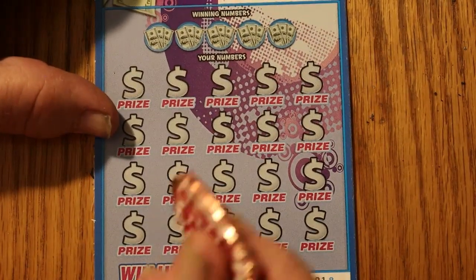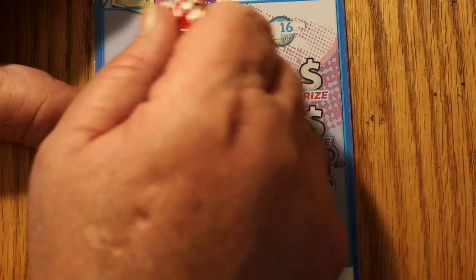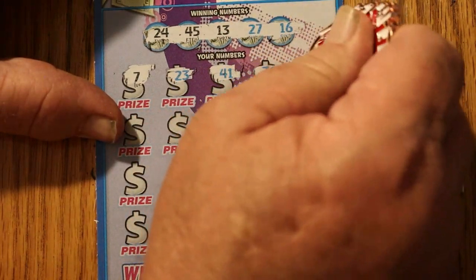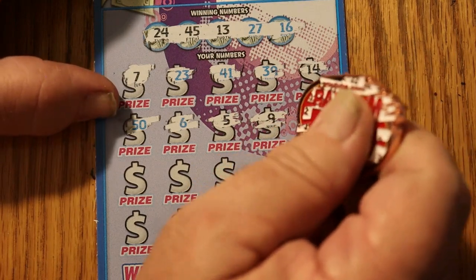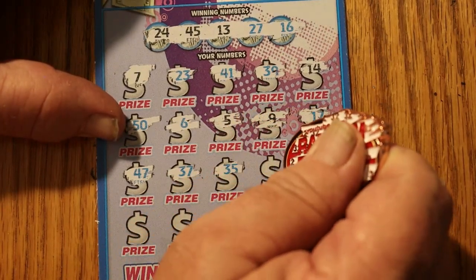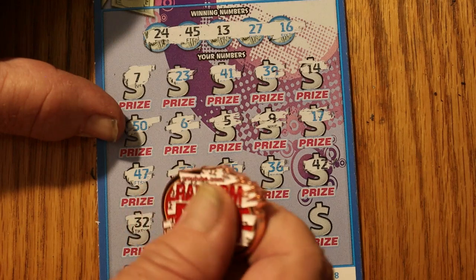Alrighty, put that aside. Now on to ticket 18 — can we do a back-to-back? 24, 45, 13, 27, and 16. 7, 23, 41, 39, 14, 50, 6, 5, 9, 17, 47, 37, 35, 35, 36, 42, 32. Sorry, Random Reds coin — your 32 on the coin and 32 didn't help me there.